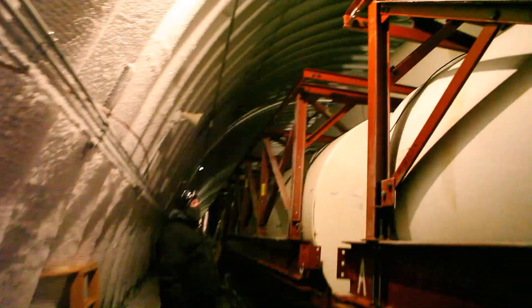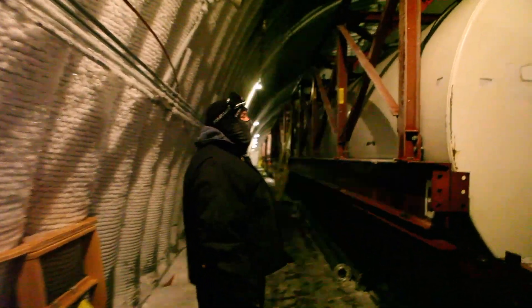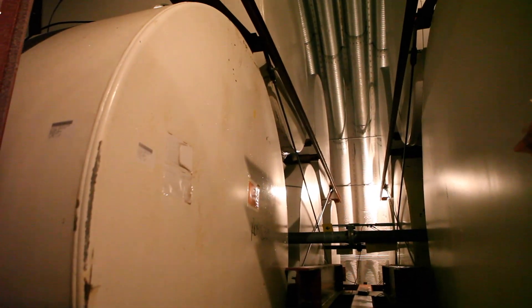So how many gallons is each one of these tanks? Some are 8, some are 10. About 35 tanks total — that is a ton of fuel.